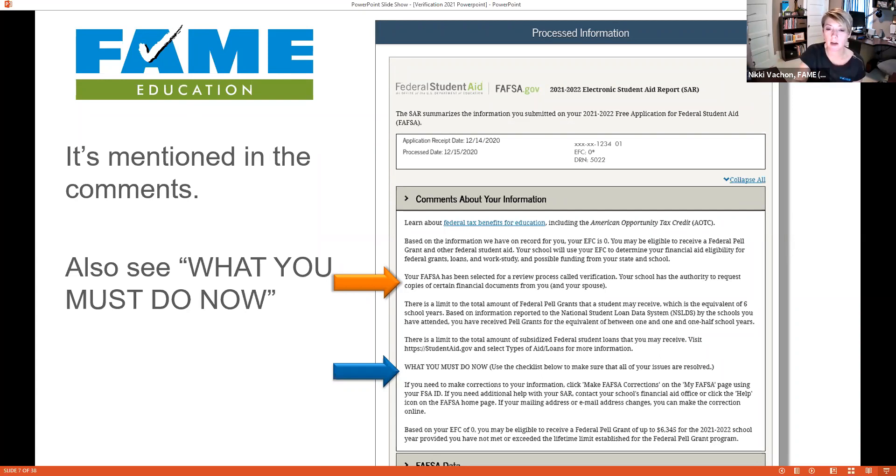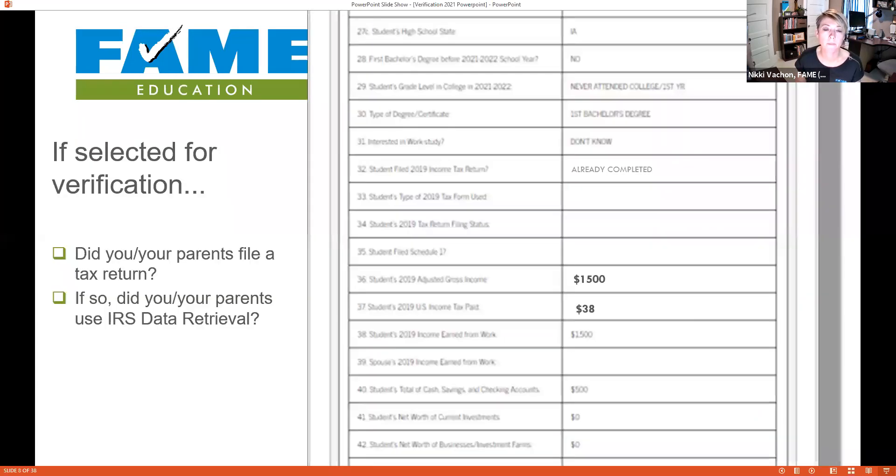I also have students look further down in the comments to see 'What You Must Do Now,' because there might be something that looks inaccurate. If they're selected for verification, I have the student scroll further down the Student Aid Report to see if the student or parent actually filed a tax return. If I can see adjusted gross income or taxes paid listed as a number rather than 'Transferred from the IRS,' I know they didn't use IRS Data Retrieval. In that case, I'll have them go back to the homepage, click 'Make Corrections,' and try to make that data match work.